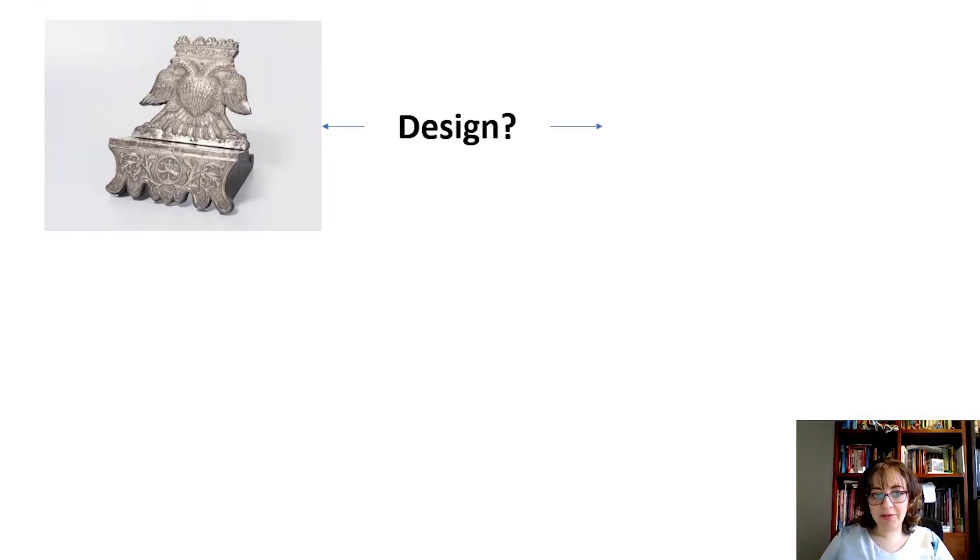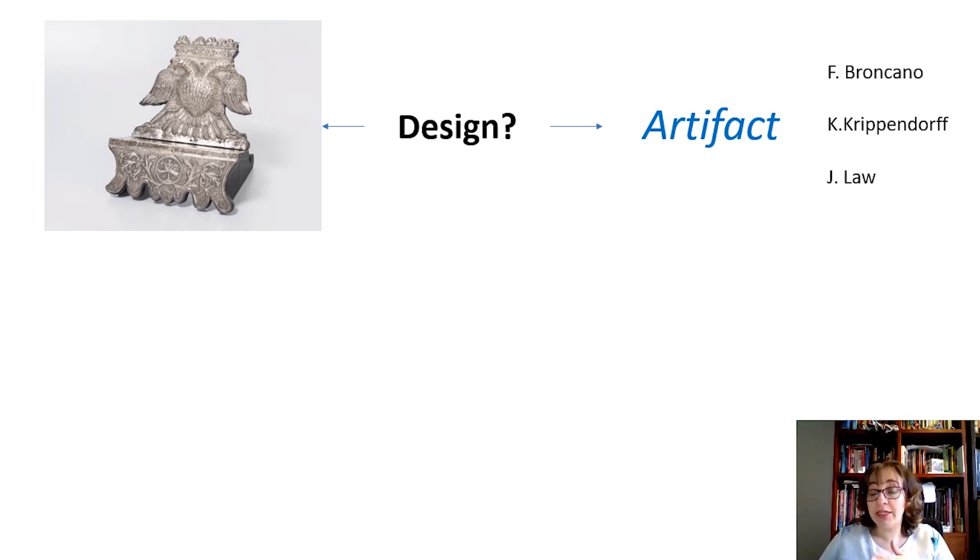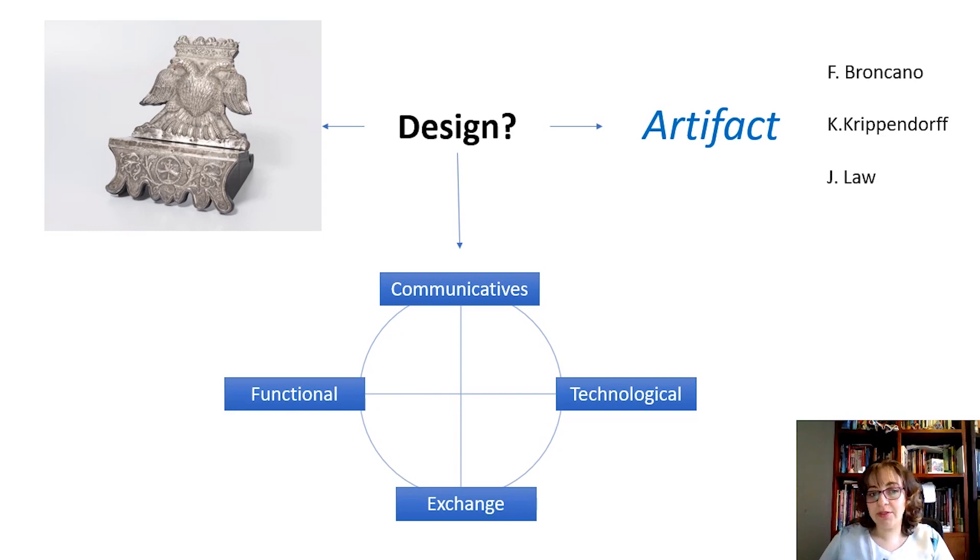In this context, the first question to ask is: what is the contribution of a group of industrial designers in the study of a historical object? We began the search and reading of articles and books about colonial silverware and on theoretical references around the notion of artefact. In our meeting sessions, prior to the COVID pandemic, we discussed the concepts of theorists such as Fernando Broncano, Klaus Krippendorf, and John Lowe, and we approached the idea that a piece from the past is a complex artefact which can only be understood from the complexity of its relationships.